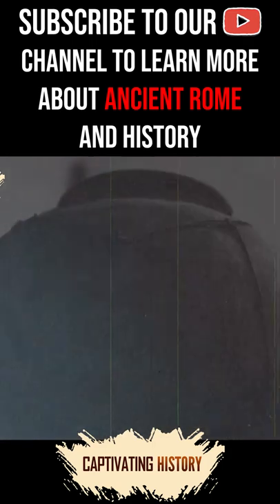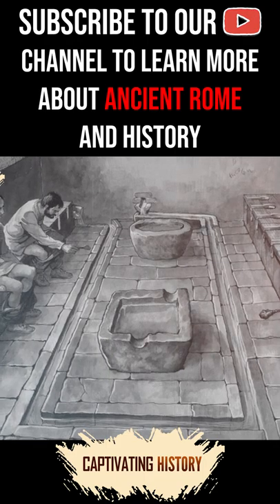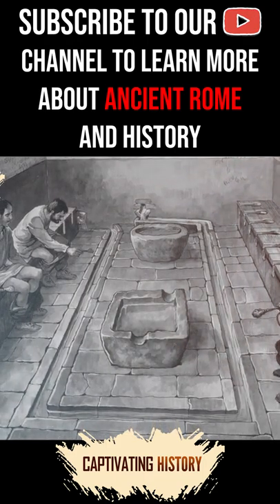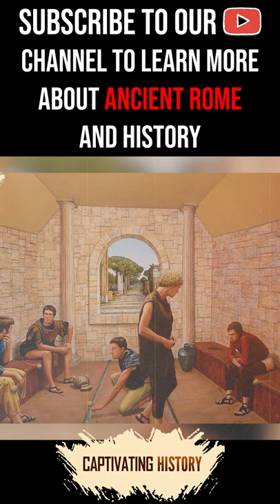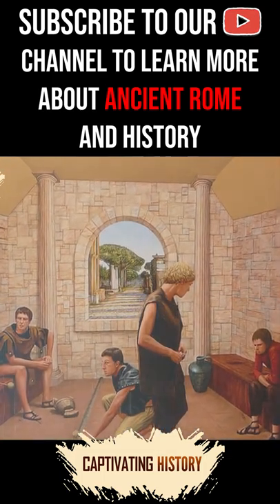Romans usually used chamber pots when at home, but communal toilets were common. These public lavatories were often the preferred place to go, as they had pipes full of running water that flushed the waste away. If the thought of pooping in front of your partner grosses you out, imagine doing it in a room full of strangers who were also going about their bathroom business.